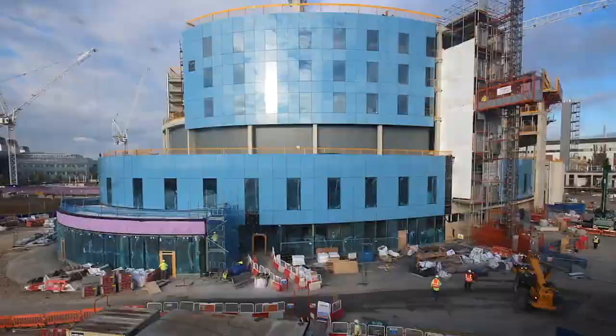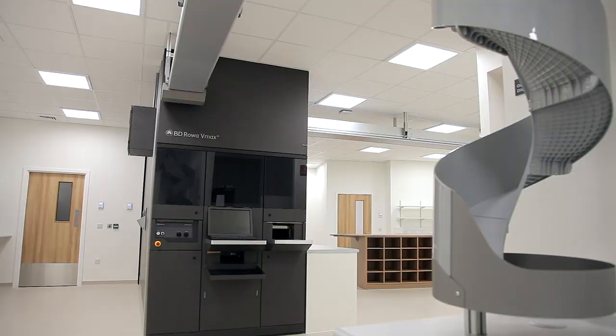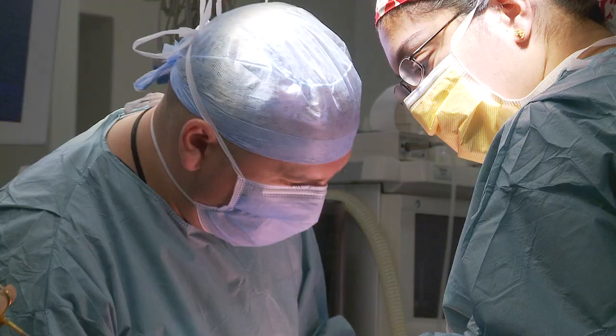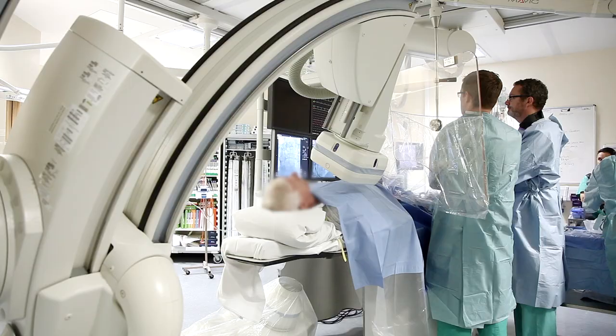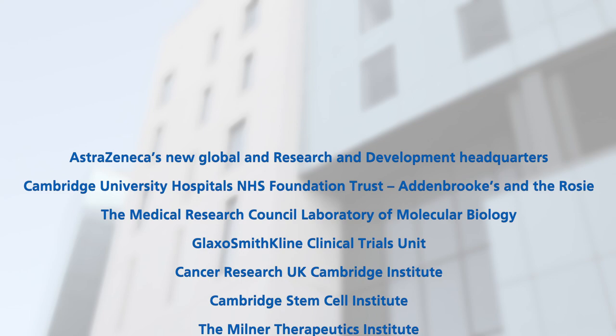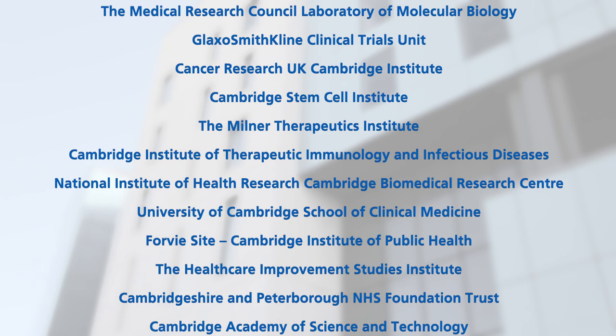Designed and built to meet the highest international standards, our state-of-the-art facilities enhance the patient experience and support staff to achieve excellence in their everyday work. Our location on the Cambridge Biomedical Campus places the hospital at the centre of a concentrated hub of medical science and innovation. With our renowned cardiothoracic expertise, Royal Papworth Hospital joins a growing list of world-leading clinical and scientific organisations on the campus.